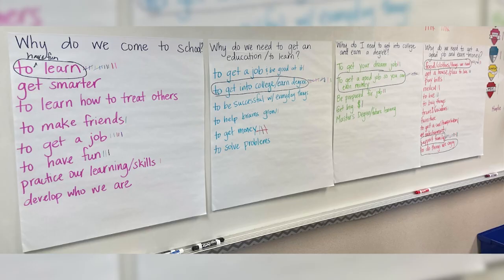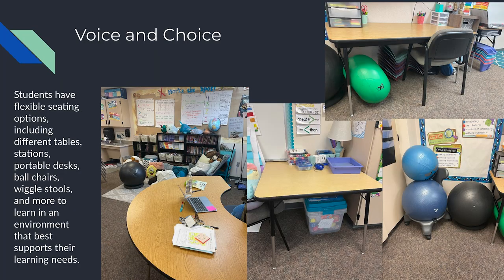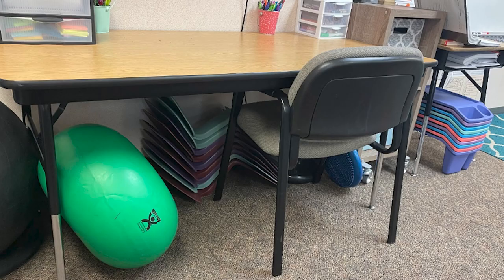Another shift is fostering student ownership in learning and engagement. Students own their learning by keeping track of their progress and growth. They use proficiency scales embedded in each standard to see if they're ready to move on to the next level or if they need to continue practicing. Students also complete a learner profile, which helps them determine activities and flexible seating to choose based on how they learn best.